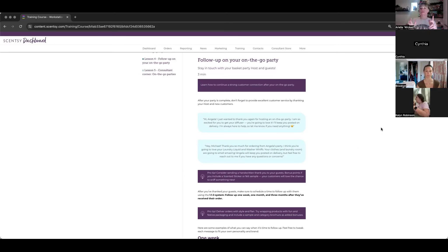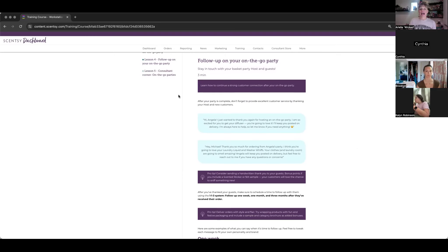After the party is complete, provide excellent customer service by thanking your host and new customers. When you follow up with customers, say: 'Thank you for shopping [host's] party — you helped them earn X in free rewards. I'd love to get your party on the books if you want your next round at free and half price.' You've already got that dialogue going — thank them, show what their friend earned, and make the ask.